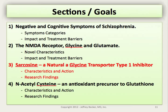We'll be moving on to section 3 of this talk regarding sarcosine — its characteristics, action, and research findings regarding its efficacy and potential use in schizophrenia. Thank you very much.